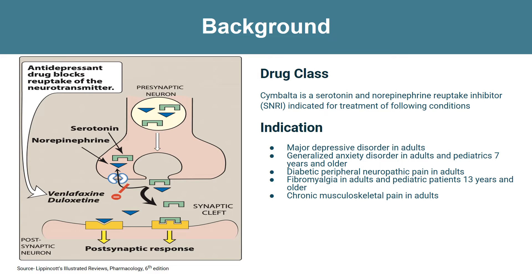Now let's talk more in depth about Cymbalta. Duloxetine or Cymbalta belongs to the drug class called serotonin and norepinephrine reuptake inhibitors, or SNRIs. It's an oral antidepressant.